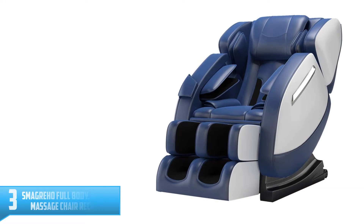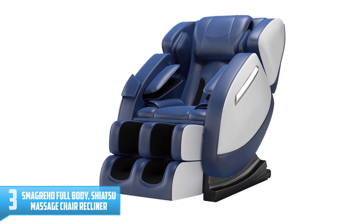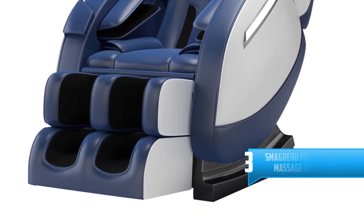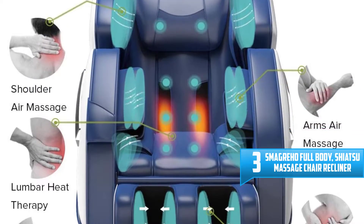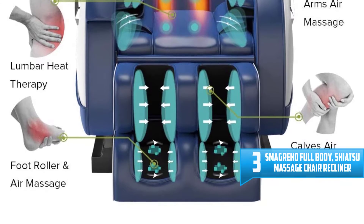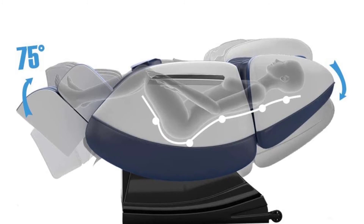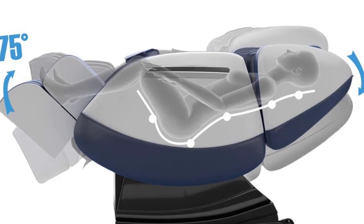Number 3: Smagreho Full Body Shiatsu Massage Chair Recliner. This one uses power rollers to enhance massage and relax your body muscles. With its 6 preset modes, 3 levels of airbags, plus 8 fixed rollers, you are sure to get the best full body massage at an affordable price.